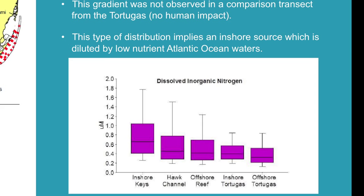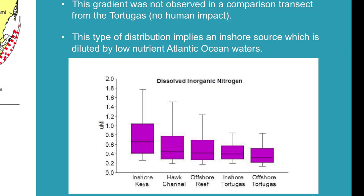This type of distribution implies an inshore source which is diluted by low-nutrient Atlantic waters. Looking at the bar graph: the inshore waters show elevated nitrogen, which decreases as you move to Hawk Channel, decreases a bit more at the offshore reef, and at the inshore Tortugas it's almost the same as the offshore reef area. So the nitrogen is near-shore in the inshore waters — not offshore.